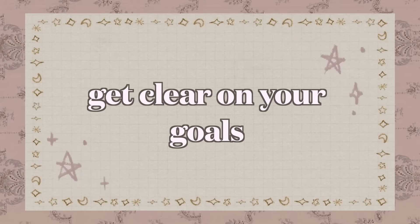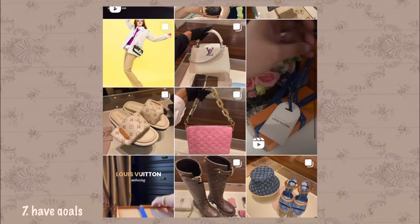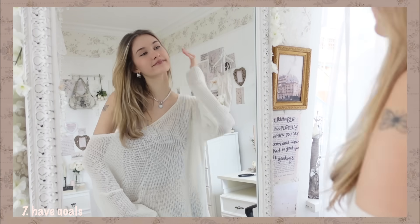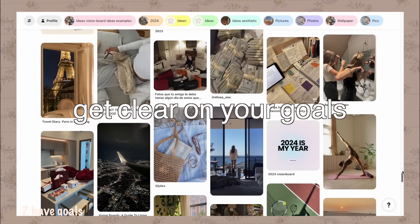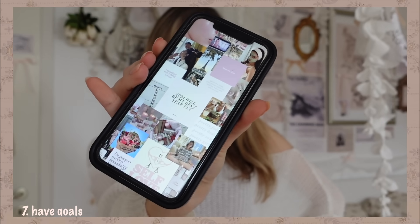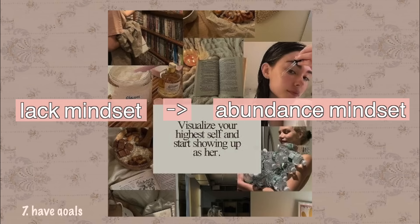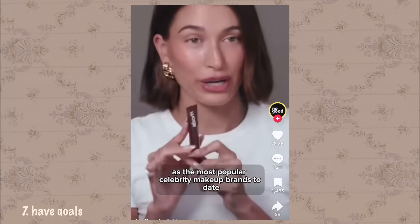Get clear on your goals. It's not normal to be exposed to thousands of highlight reels that make you constantly feel like you're lacking something — this is why so many of us are insecure and have low self-esteem. So instead, focus on putting all your energy into yourself. Get clear on your goals and set a vision board as your lock screen. Having a purpose will get you out of that lack mindset and into one of abundance and motivation. Now you're too invested in achieving your highest potential to even care what other people are doing.